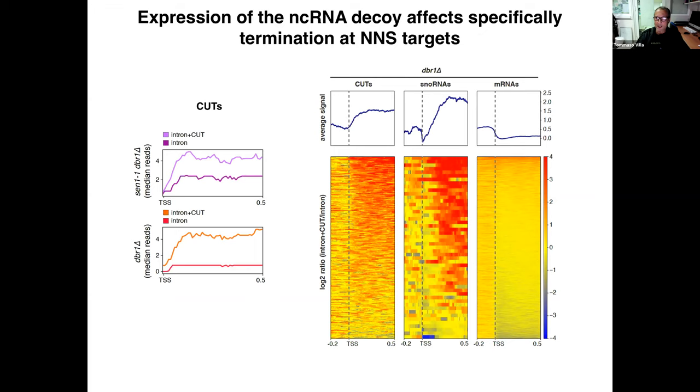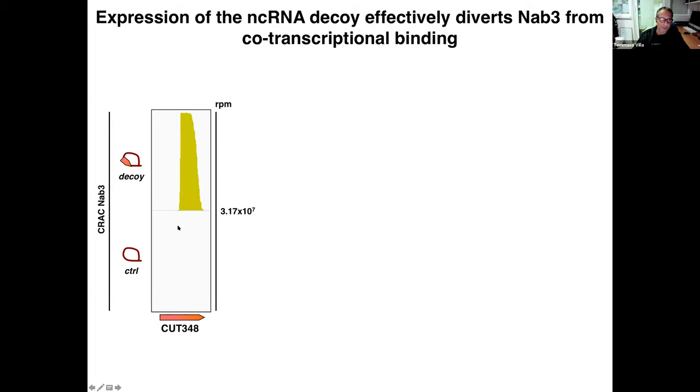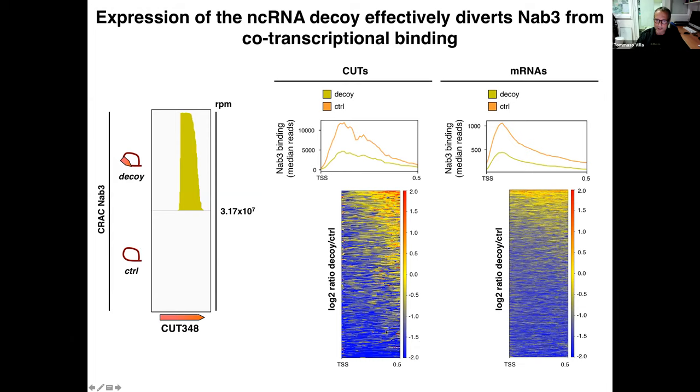We still needed formal proof that the decoy sequence could sequester NAB3. We performed CRAC analysis in decoy-expressing cells and indeed found that the decoy sequence is massively bound by NAB3 — note the scale — and that the RNA decoy effectively diverts NAB3 from co-transcriptional binding, as shown by decreased binding signal at both CUTs and messenger RNAs. Importantly for CUTs, this decreased binding was previously obscured by the concomitant increase in the post-transcriptional population, but here we are definitively detecting the decreased co-transcriptional binding.